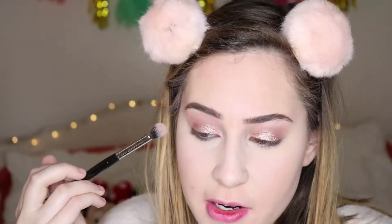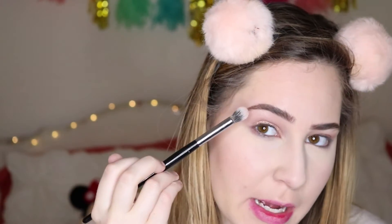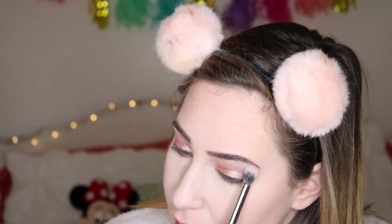For brow highlight, I'm taking this Urban Decay eyeshadow in Midnight Cowboy. I like Urban Decay single eyeshadows better than their paleted eyeshadows. I'm putting that under the brow bone — it's kind of a pinky highlight, which I like, because I kind of want to go for a pink romantic look. I'm putting some of the Amber Rush underneath that as well.